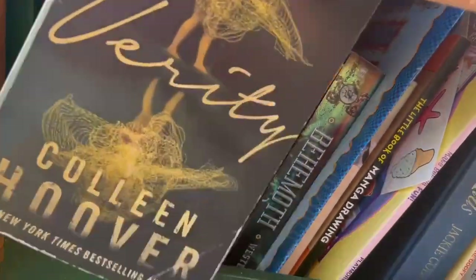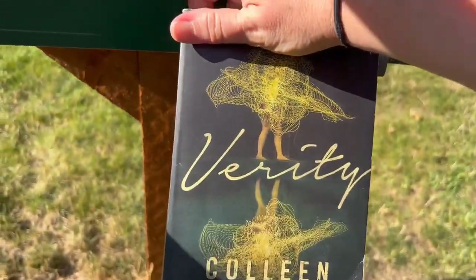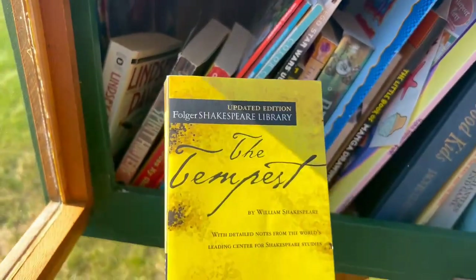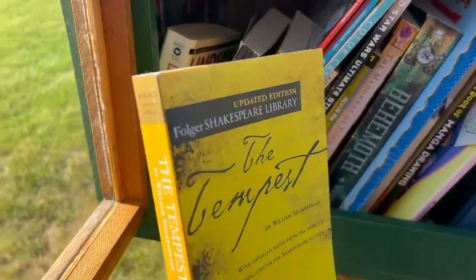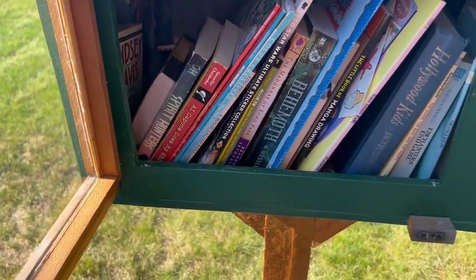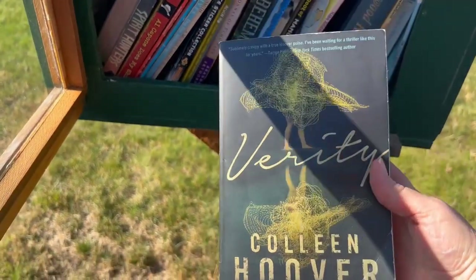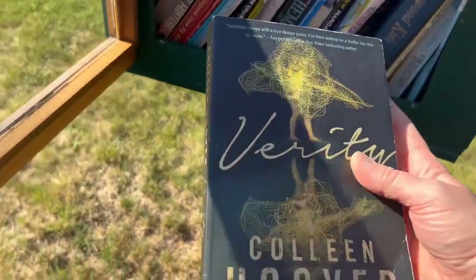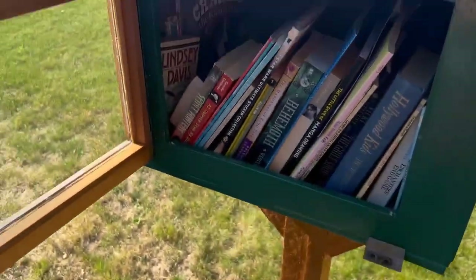Okay, last one. I found something I'm going to leave — Shakespeare's The Tempest — and pick up this one: Verity by Colleen Hoover. I found something maybe I would read. I've been curious about that one. Cute though.